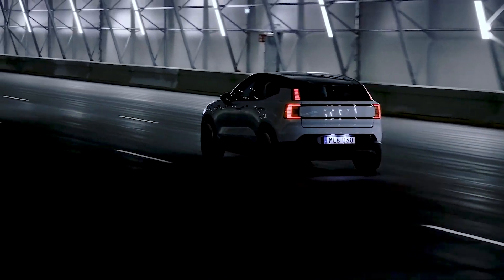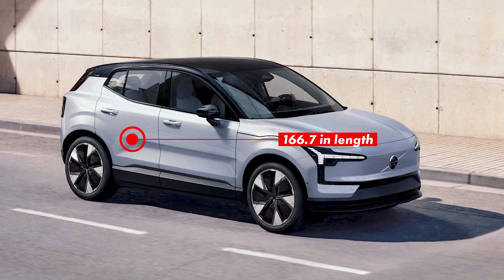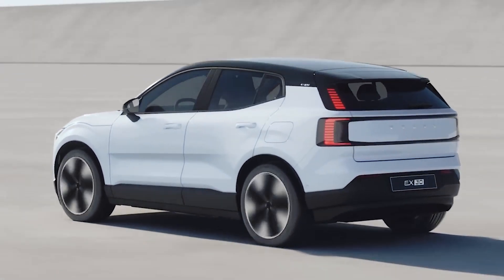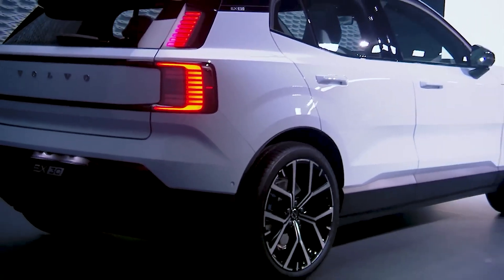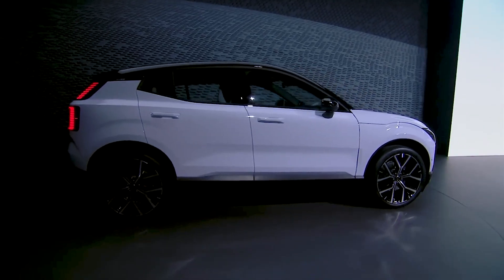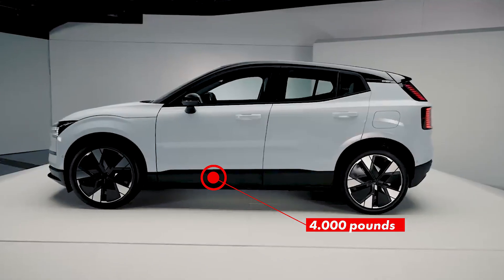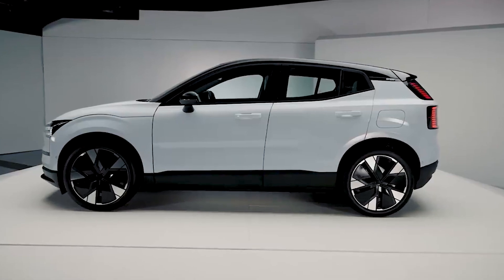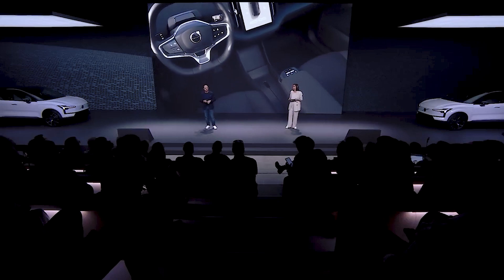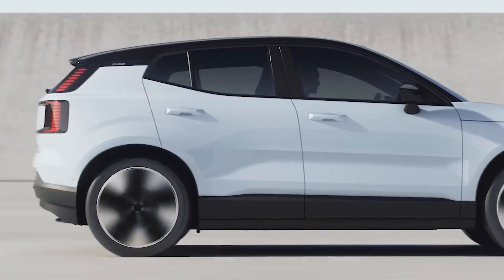This is a really small crossover, which measures just 166.7 inches in length, while the wheelbase is a little bit over 104 inches. Still, don't forget that this is an EV. Despite the tiny dimensions, the EX30 weighs more than 4,000 pounds in its most basic variant. That is why the engineers paid special attention to things like weight distribution, low center of gravity, and other things that have a big impact on the overall driving experience.